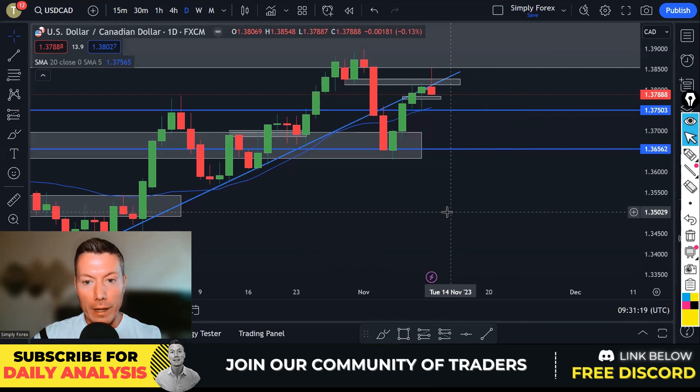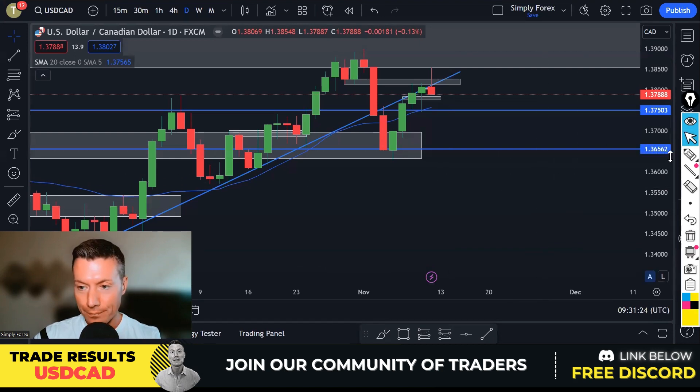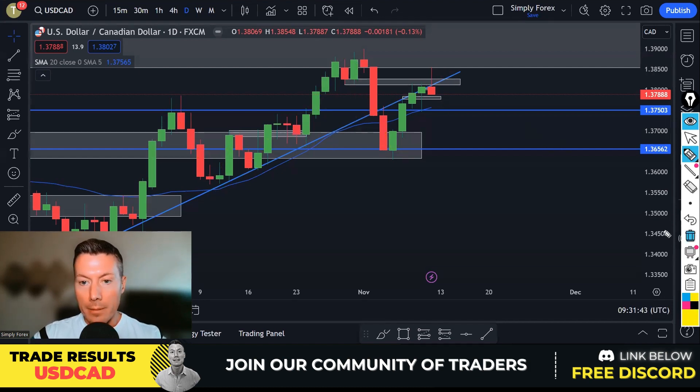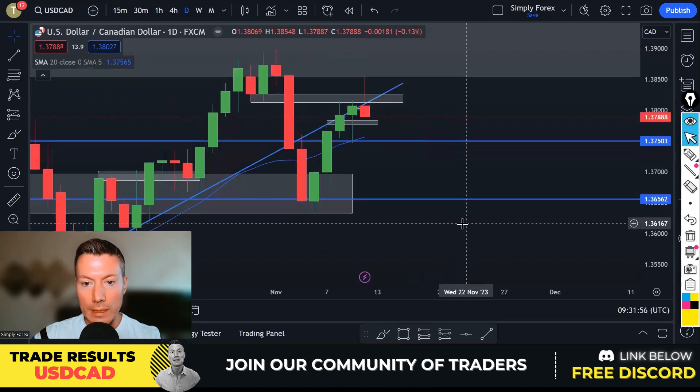Let's start with Friday's trade that I took — it was US dollar against the Canadian dollar. The idea was to short this pair. Why were we looking to short it? Well, price was building up and then broke down, broke out of this channel, and also broke these last lows here. So we are in a downtrend. And then price had retraced to this nice horizontal resistance and this diagonal resistance, so this was a nice area to look for sales.